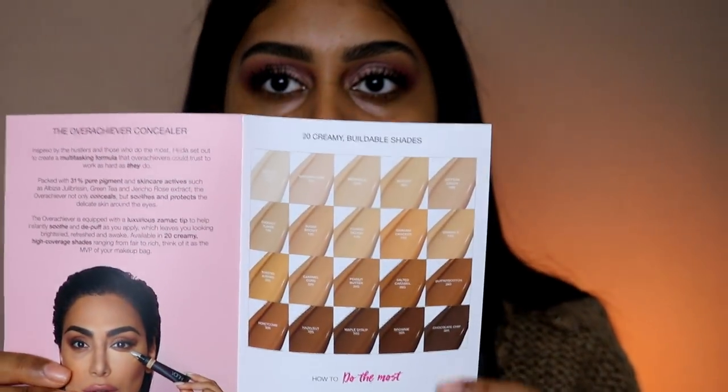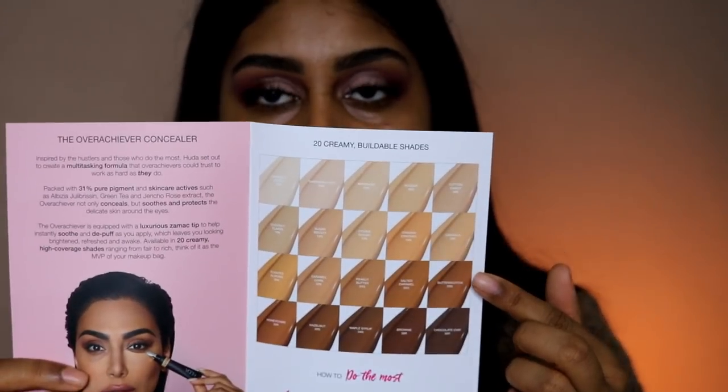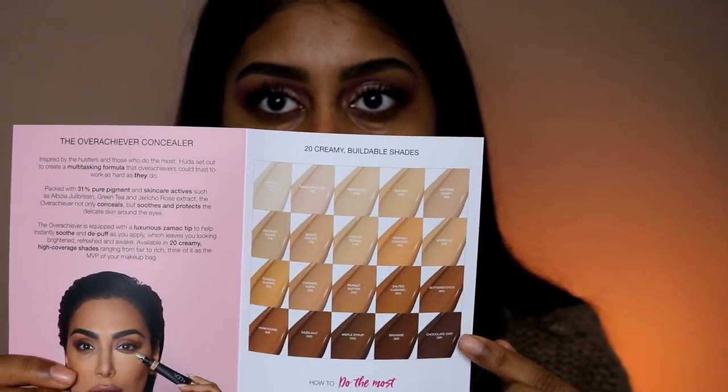Now that we've done the swatches, I know that Caramel Corn is my shade. There is quite a big jump between Peanut Butter and Salted Caramel. You've got from Whipped Cream to Chocolate Chip — I think it's a good range, though I do feel like they could be more olive-y, medium, brown shades. Looking at the shade chart, you've got fair, light, medium, and dark. I think this is a good shade range for a concealer launch — everyone's catered to, and there's always room for improvement.